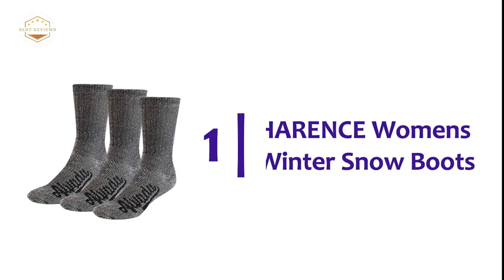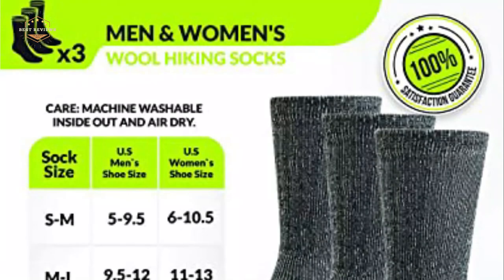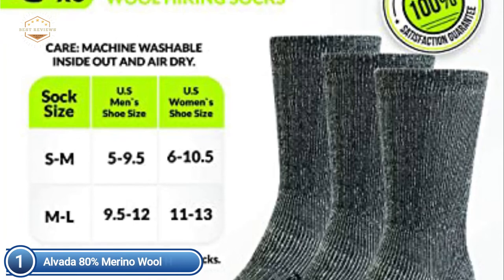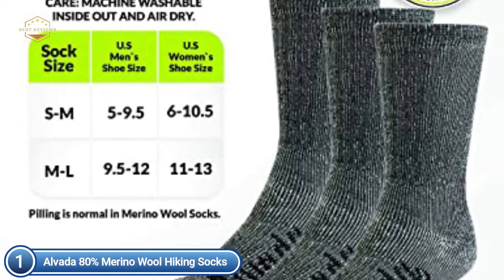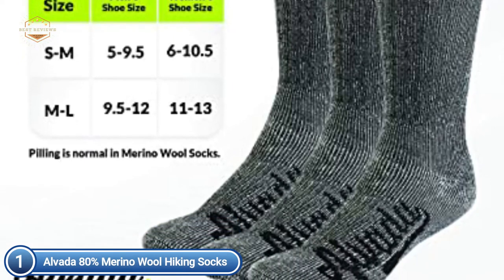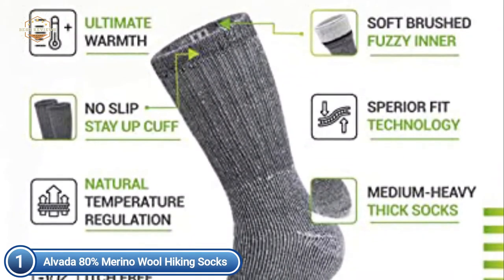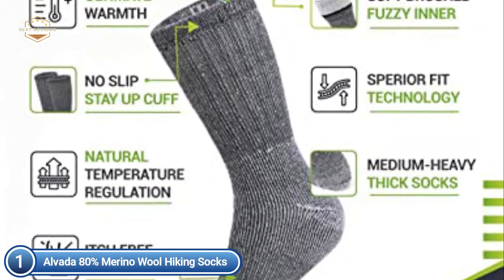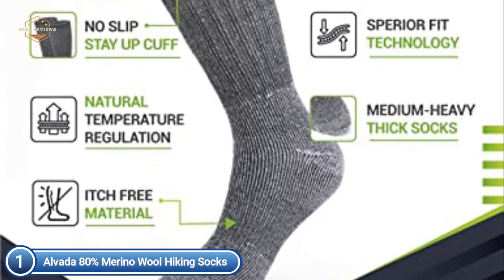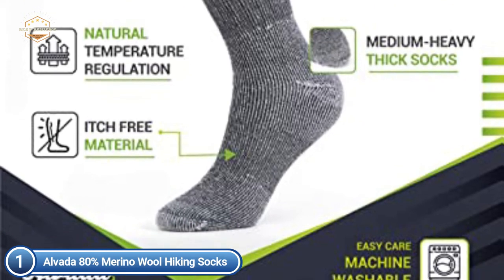The top one on our list: Alvada 80% Merino Wool Hiking Socks. The Merino Wool Walking Socks have been designed to give you complete comfort and support during your hikes, whatever the conditions. Every pair is ideal for rugged terrain, making them suitable for both women's and men's hiking. The wool socks are mixed with nylon for an itch-free, comfortable experience, and the ultra-comfortable design will not cause you to stop mid-step to scratch your feet or adjust the calf-height socks.